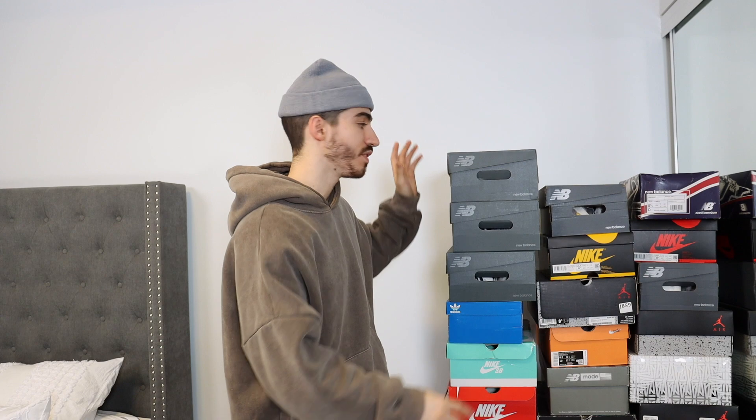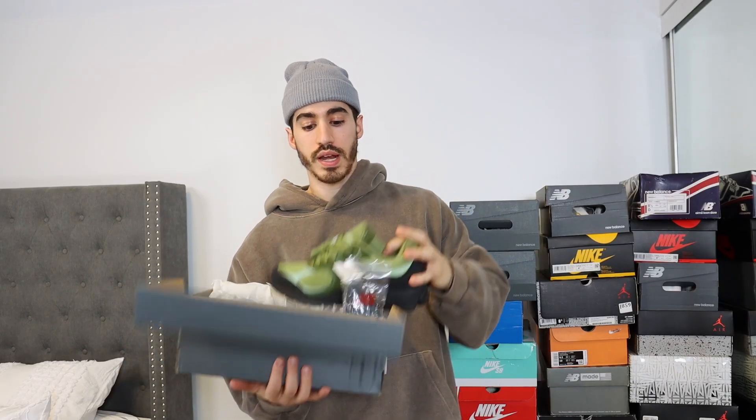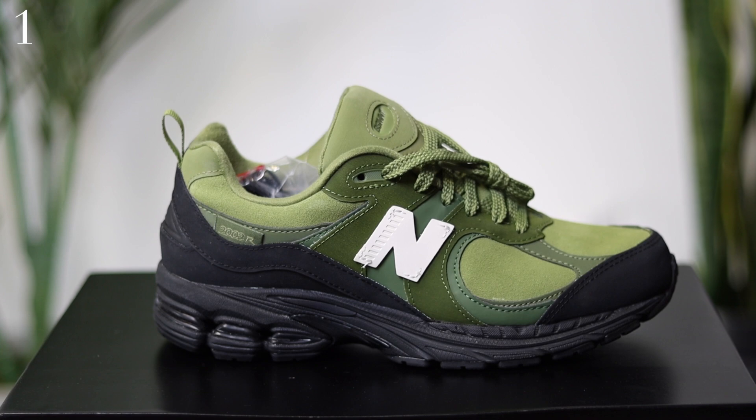Don't forget, giveaway at the end of the video. We are gonna start off with some shoes you guys have yet to see before on the channel, and we're also gonna be running a counter. I genuinely don't know how many shoes I have. Right now we've got the New Balance 2002R in the basement colorway — a new pickup I just got recently.